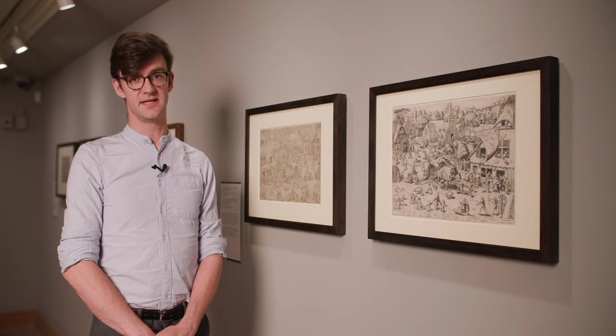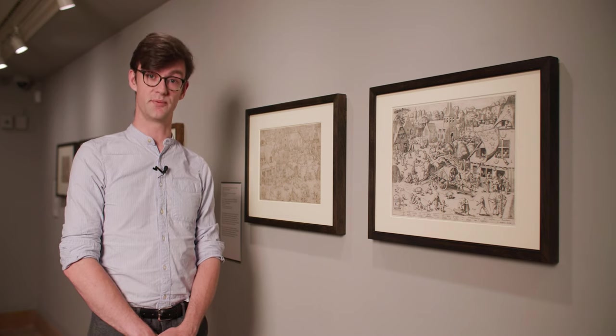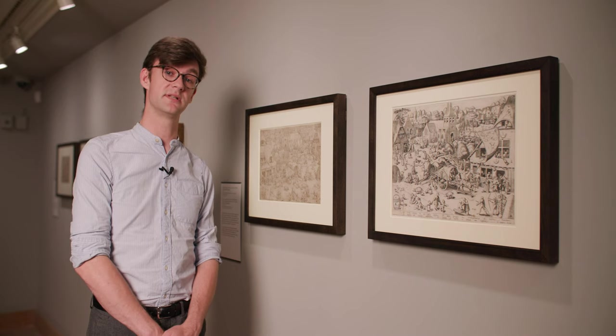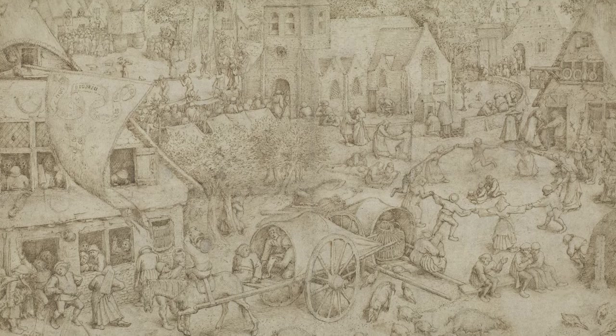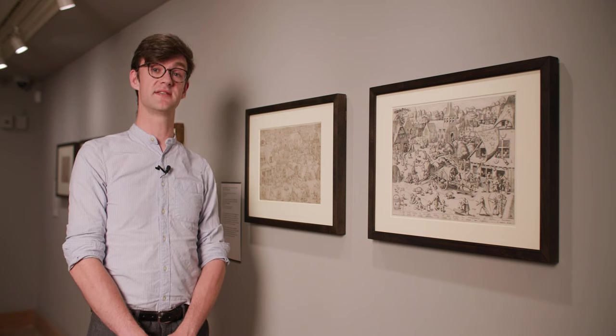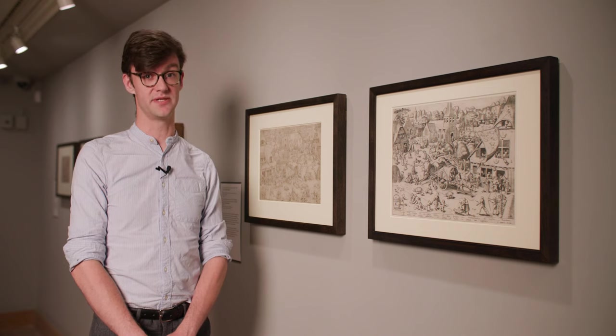In 1559 Peter Bruegel the Elder created this preparatory drawing for a print with the greatest attention to detail. If you look closely you'll see a lot of textures, a lot of figures and a lot of minute details. Once the drawing was finished it was sent off to the printmaker, in this case Frans Hogenberg.